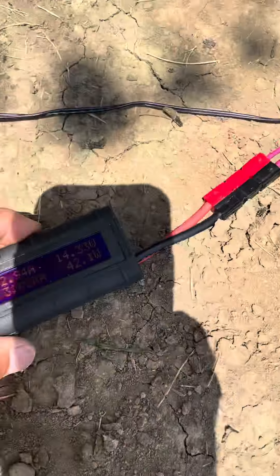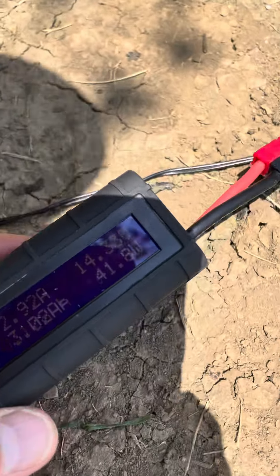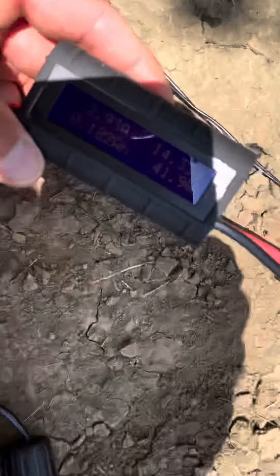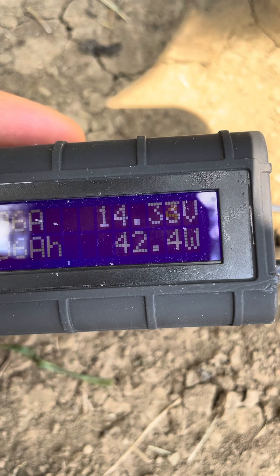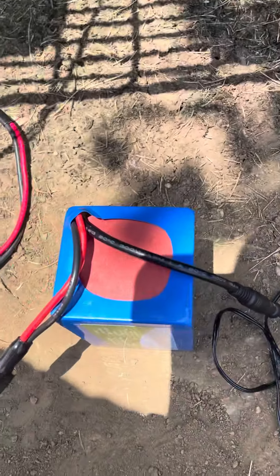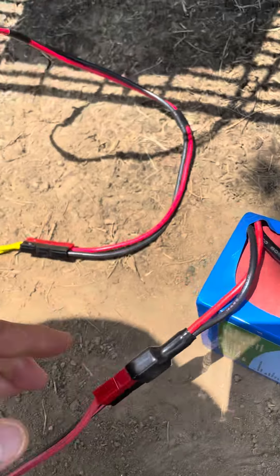There's a watt meter here. It's pulling 42 watts. Why is it pulling 42 watts? It's because it's charging this 6 amp-hour battery, which I think I taxed a little bit the other day.